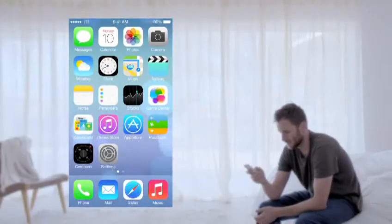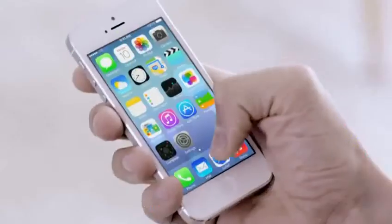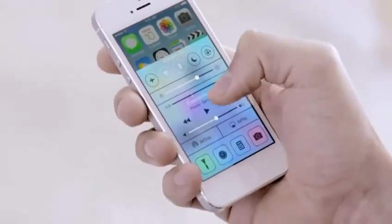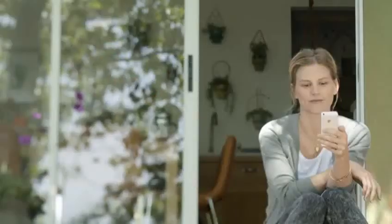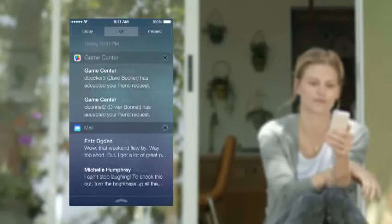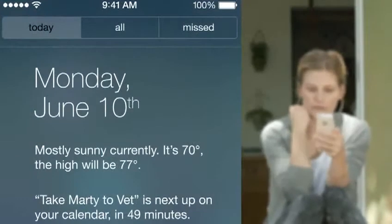The controls you want to access quickly are all in one convenient place with Control Center. One swipe from any screen opens up a set of useful controls. And Notification Center is now available from the lock screen, with a new at-a-glance view of your day.